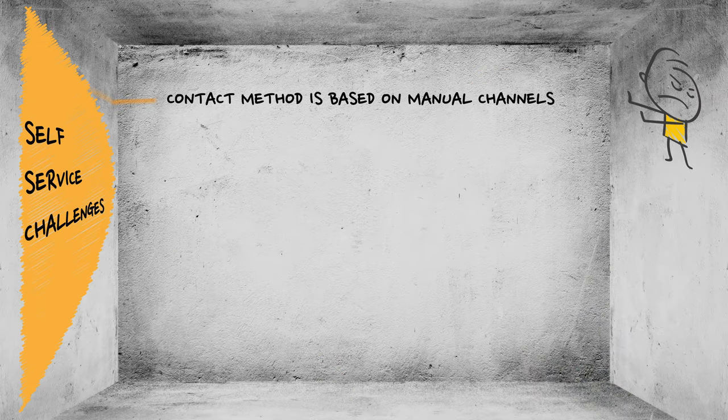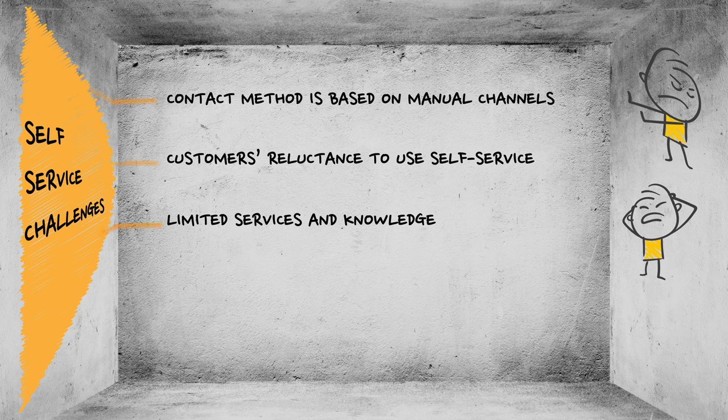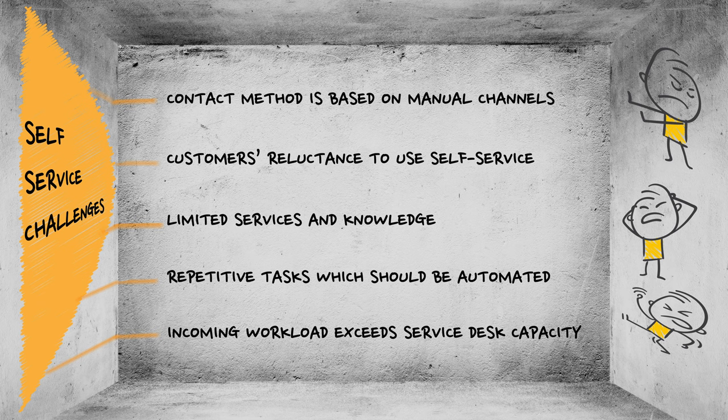But in reality, self-service initiatives are producing limited benefit or even failing entirely. The default contact method is based on traditional manual channels, resulting in very poor customer experience. Customers are reluctant to adopt self-service as the go-to place to address their issues. Limited services and knowledge forces employees and customers to use old-fashioned, labor-intensive channels. Agents spend precious time on repetitive tasks which should be automated, resulting in missed SLAs and high overtime costs. Incoming workload exceeds service desk capacity, resulting in missed SLAs and frustrated customers.